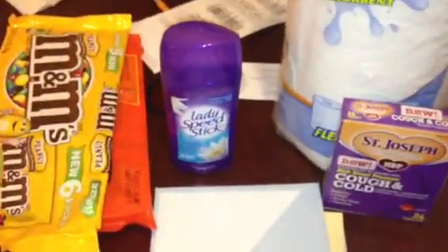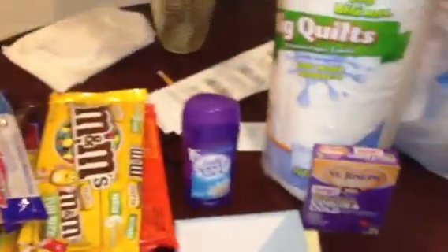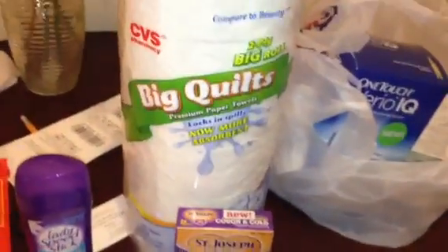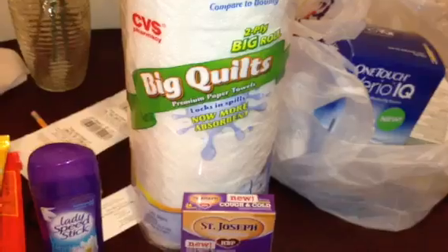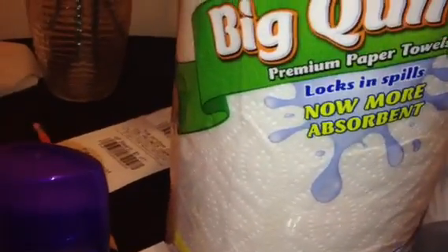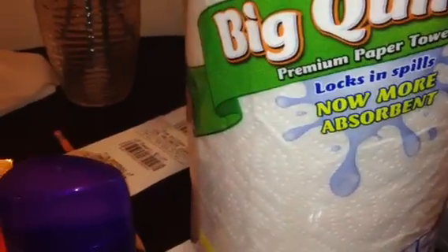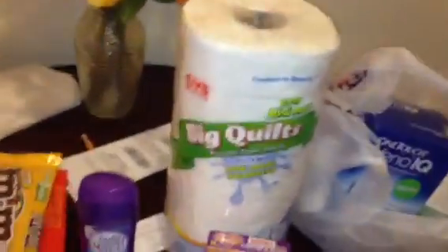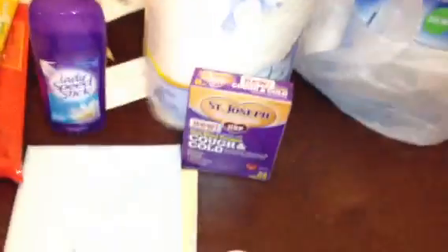Looking at my receipt for the candy transaction, it shows I paid $6 and got back a $1 extra care buck for the gum. Then the next transaction was Lady Speed Stick, which is $2.99 with a $1 extra care buck back, plus a $1 off coupon from that past Sunday SmartSource. I also got a coupon from the red box — $2.49 off any CVS big quilt premium single paper towels, which are $2.99, so those came out free.